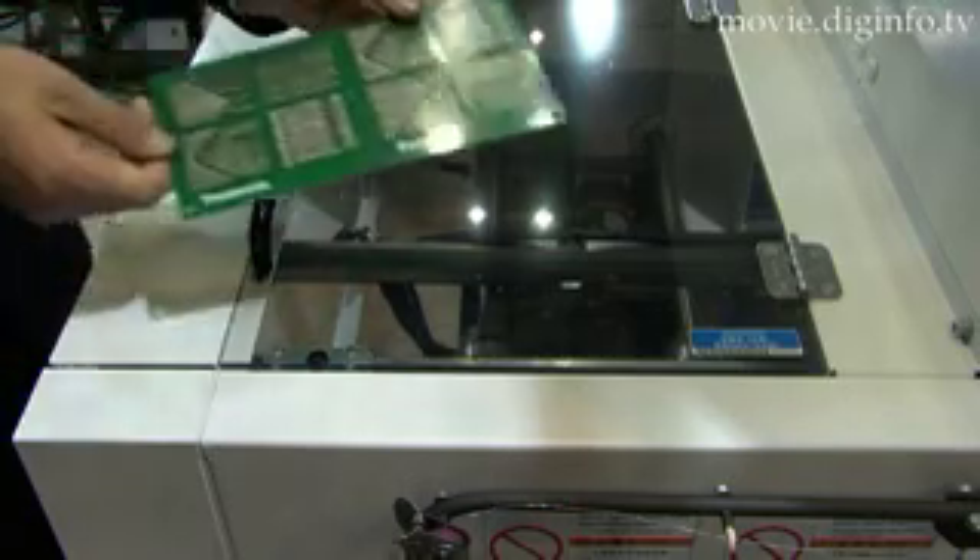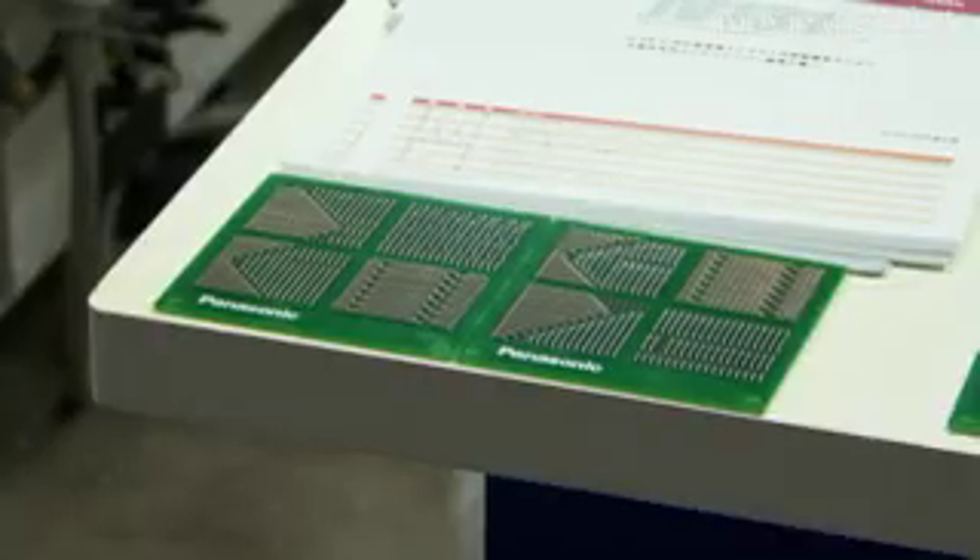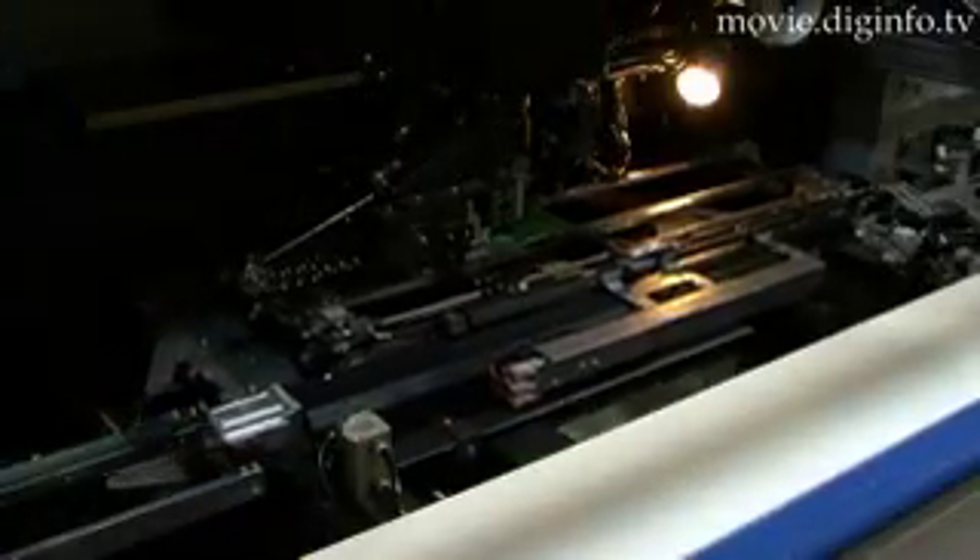As well as producing more boards, Panasonic is trying to cut down expense and waste by cutting the jumper wire length down to 2mm per insertion and changing the lead bending length, thus reducing wasted materials and the quantity of wire used.